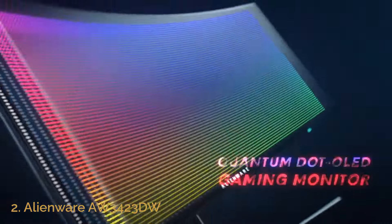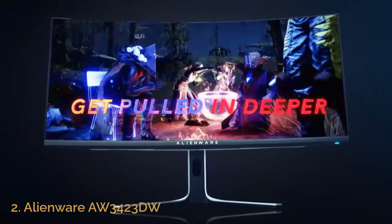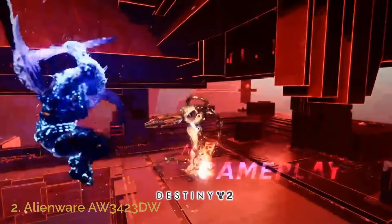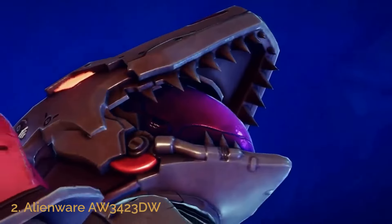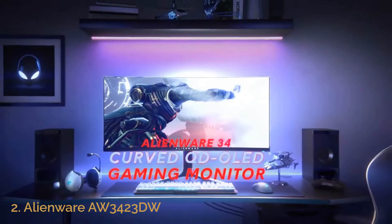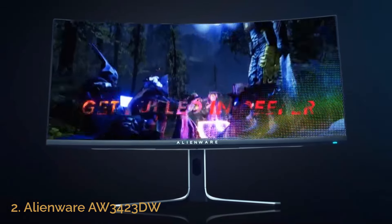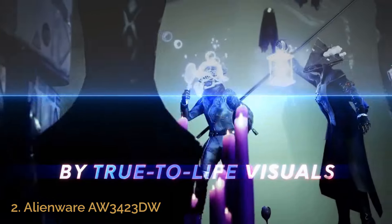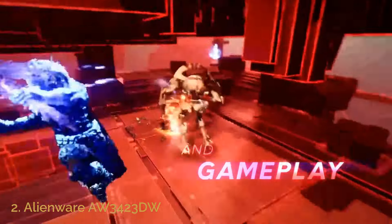This monitor also impresses with its color accuracy, supporting 1.07 billion colors for vibrant and lifelike visuals. Whether you're diving into visually demanding RPGs or fast-paced FPS games, the AW3423DW ensures a fluid, immersive experience. Additionally, the OLED panel reduces motion blur, making it perfect for competitive gaming where split-second decisions matter. With NVIDIA G-SYNC Ultimate Certification, you'll enjoy smooth gameplay with no lag or stuttering. The Alienware AW3423DW combines cutting-edge OLED technology with high-performance specs to deliver an unrivaled gaming experience.